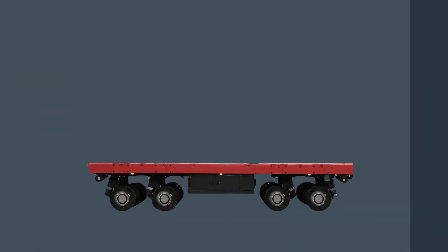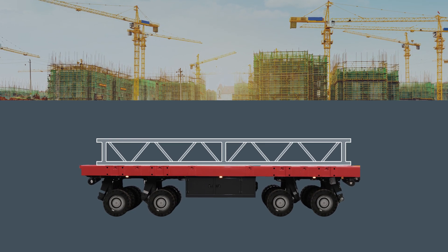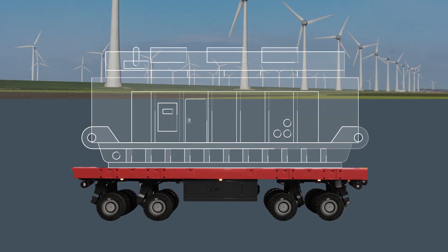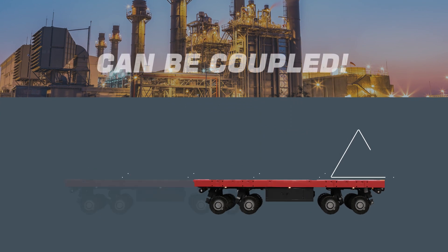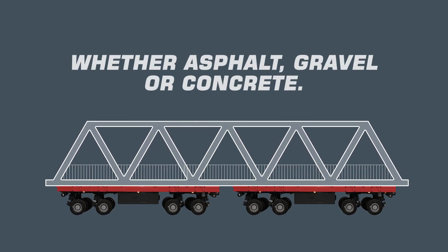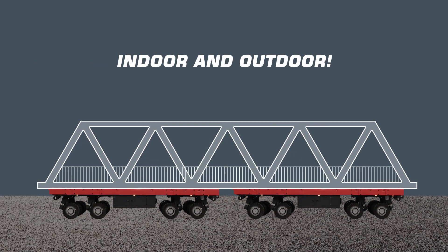One transporter, many applications. The PowerHaas is an all-rounder for small and large loads of all kinds from 80 tons upwards. The assembly aid and transporter is easy to operate and can be coupled with other PowerHaas units. Flexible regarding route selection, it can be used both off-road and on-site without reloading.